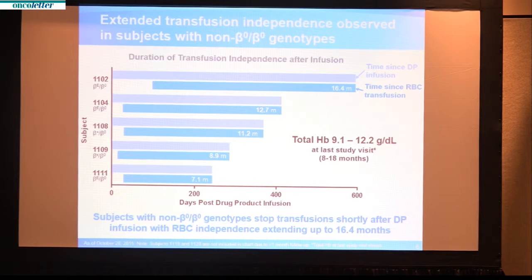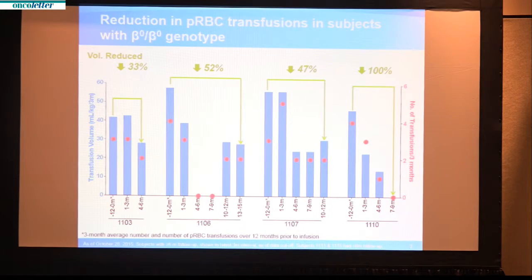Total hemoglobin in the range of 9 to 12 grams per deciliter is sufficient to no longer need transfusions. This next graph shows the reduction in transfusions over time in patients with the other type of thalassemia major — the group who received transfusions in the first year of life. It shows a reduction in both the volume, shown by the dark blue bars, and number, shown by the red dots. Over time there was a significant reduction in the volume of transfusions administered, and in one case, transfusions have been stopped entirely.